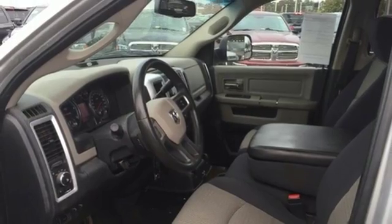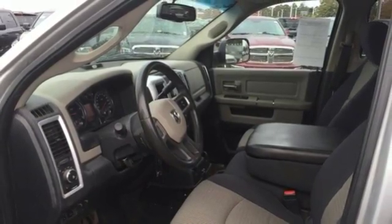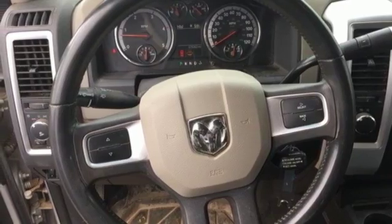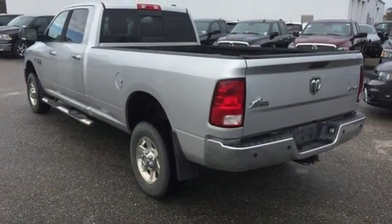The mega-powerful Ram 3500 is heavy-duty not just in its performance but also in style, comfort, and safety. You need to see it for yourself. Come on in today and take it for a test drive.